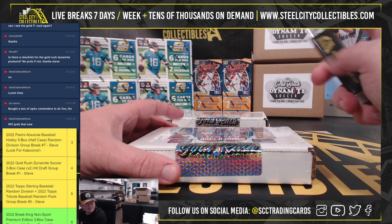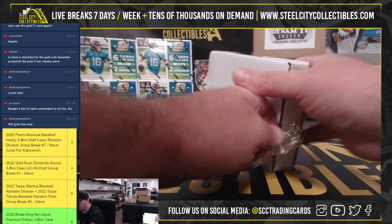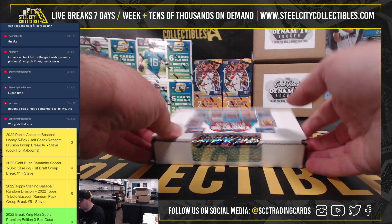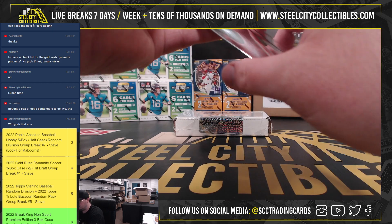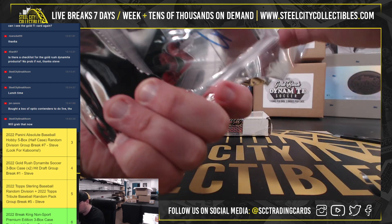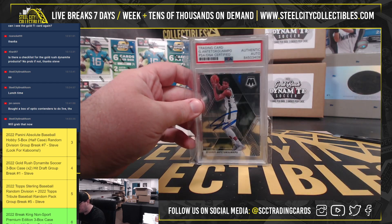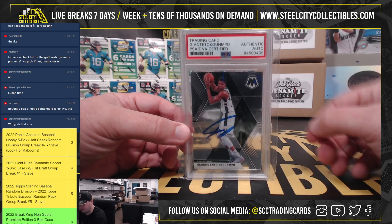Now we're going to do the Big Govanes Basketball. And we're going to get a Mosaic Giannis. Now it's signed in person, certified authentic by PSA.